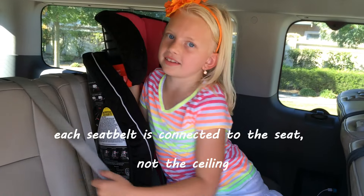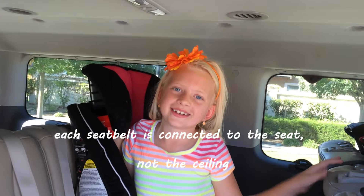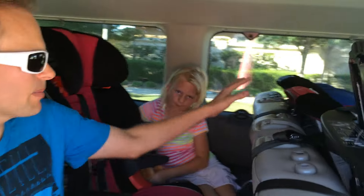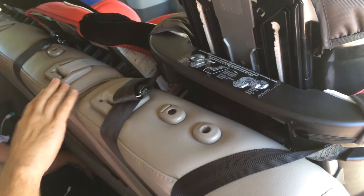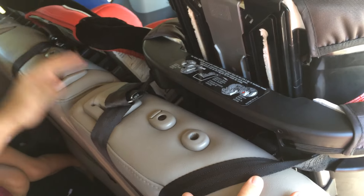Each seatbelt is connected to the seat, not the ceiling. Nissan says there are 324 different ways to configure the seats. Each row, for example, has two seats and one. So you could have zero, two, one, or three seats in this row.